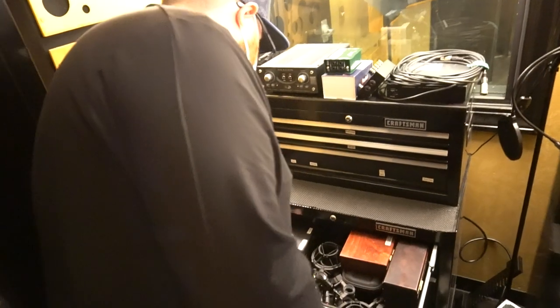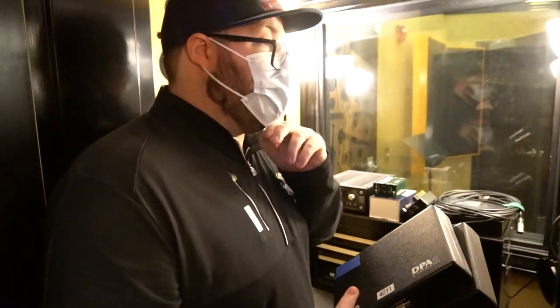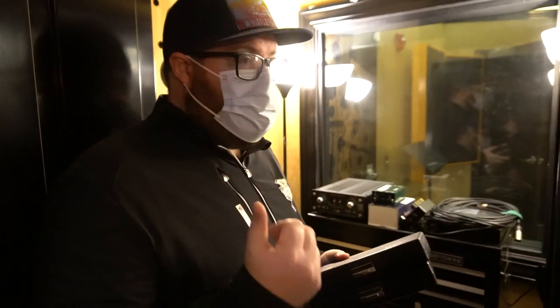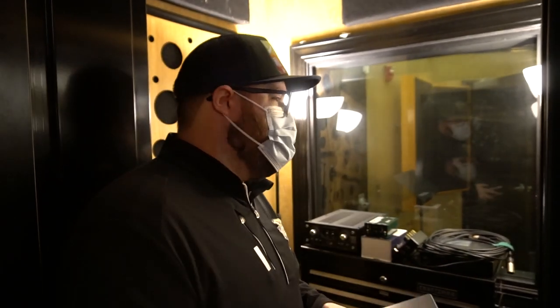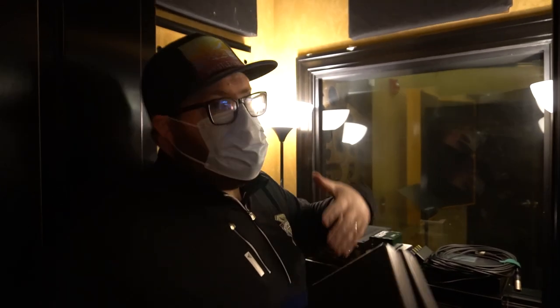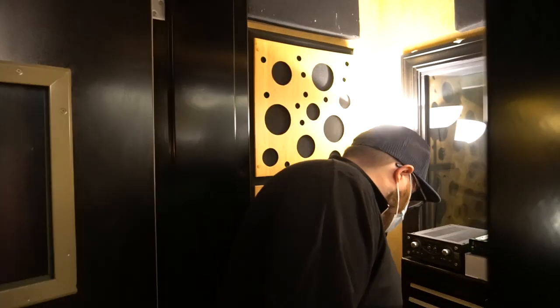Down here are some pretty rad mics — these are DPA 4011s. They're small diaphragm condensers, but they handle really high SPL — they can handle really, really loud sound sources, especially drums. Great for drum overheads. You still get a lot of dimension and detail. You don't just hear cymbals and hash and high-end noise — you can hear stick noise hitting the bell and stuff. There's a really good mid presence to it.